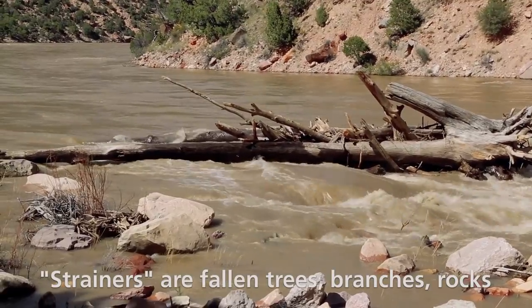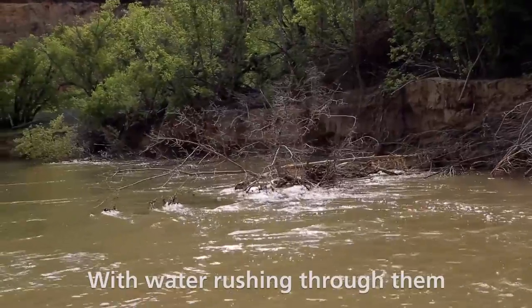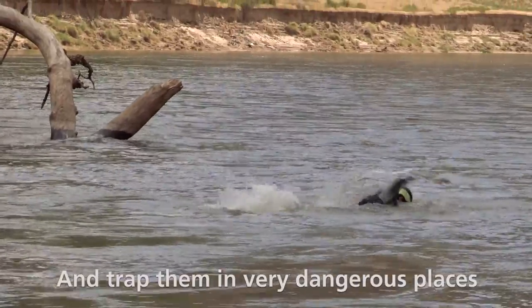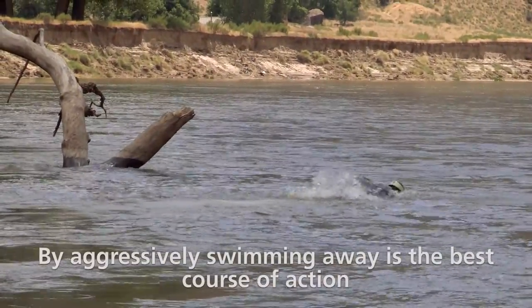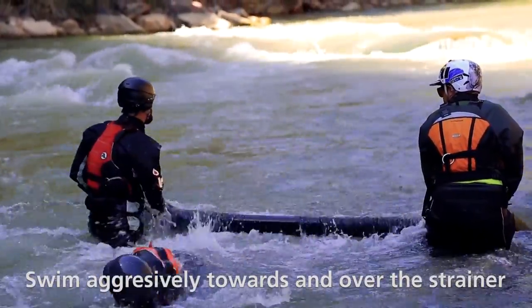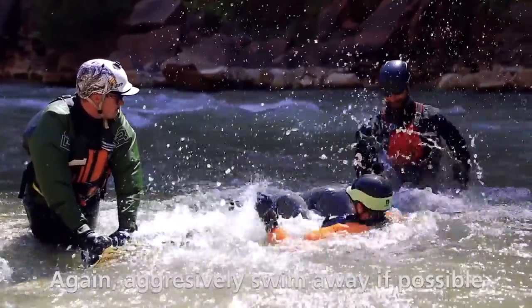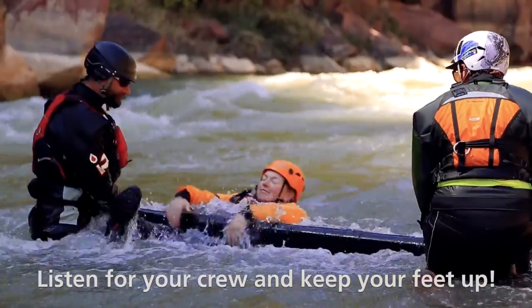Strainers are fallen trees, branches, rocks, and other things that lay in the river with water rushing through them. They can block swimmers and trap them in very dangerous places. Avoiding strainers completely by aggressively swimming away is the best course of action. If there is no other option, swim aggressively towards and over the strainer. This is a skill you want to practice before it happens to you. Aggressively swim away if possible, listen for your crew, and keep your feet up.